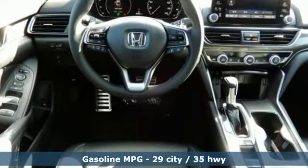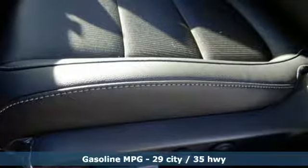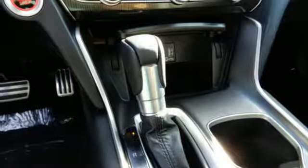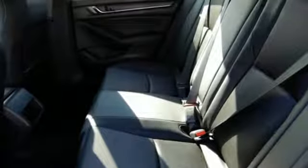Streaming audio, wireless phone connectivity, dual-zone climate control, push-button start, leather steering wheel, continuously variable automatic transmission, aluminum wheels, gas pressurized shocks, and turbo inline four-cylinder engine. Honda has a world-renowned reputation for reliability.